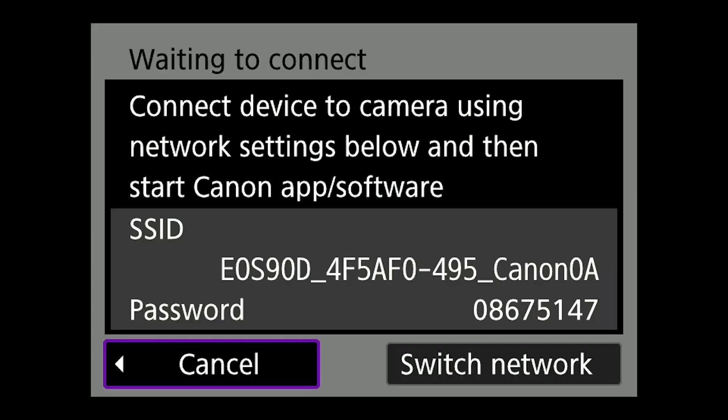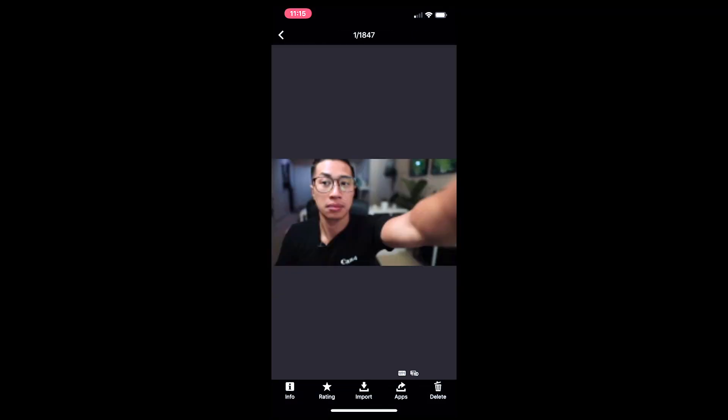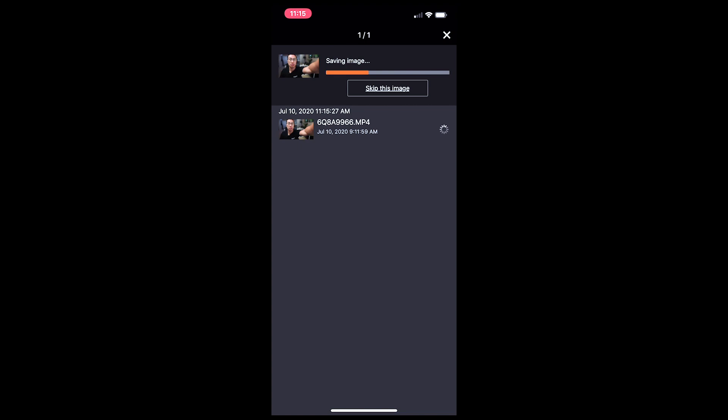Feature number four: Wi-Fi and Bluetooth capabilities. When the EOS 90D's Wi-Fi is enabled, it creates a personal protected hotspot, allowing you to send footage straight from your camera to your compatible phone using our Canon Camera Connect app.